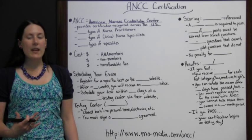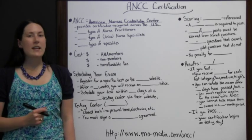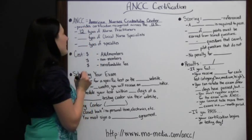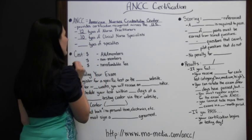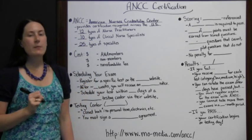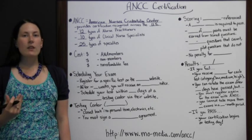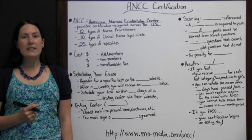If you're interested in becoming a certified nurse of some sort, you will most likely be taking one of these exams. There are several different exams — 12 types of nurse practitioner exams, 10 types of clinical nurse specialist exams, and 25 other types of nursing specialties. There are a variety of tests and you would pick a specific one that you wanted to take to focus on your interest in nursing.